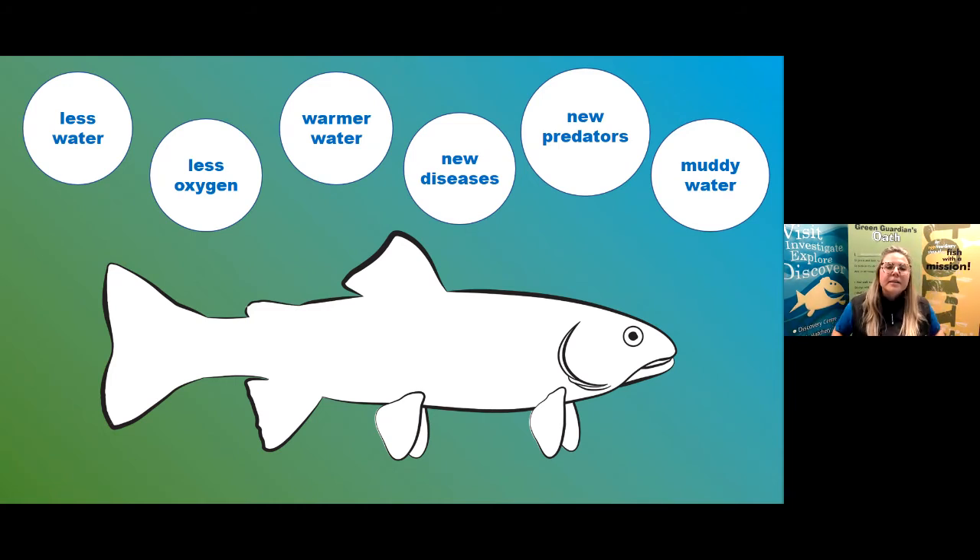We know it takes fish hundreds of years to adapt and develop new characteristics and behaviors to survive changes to their environment. But we're going to jump into a fantasy world for our next activity — we're actually going to help the trout species on your Deck Out a Trout worksheet survive those changes. We're going to add adaptations onto your trout so it can survive less water, less oxygen, warmer water, new diseases, new predators, and muddy water. Get as creative as you can — these adaptations can be real-world objects or imaginary things.